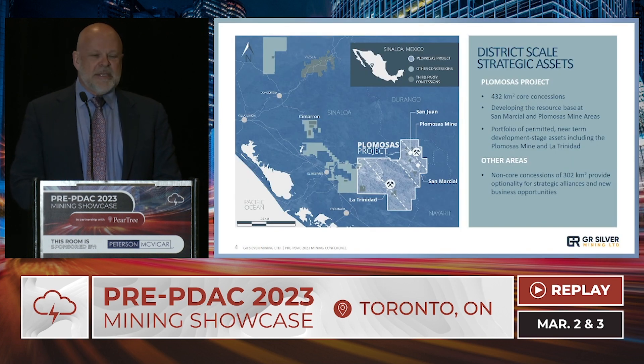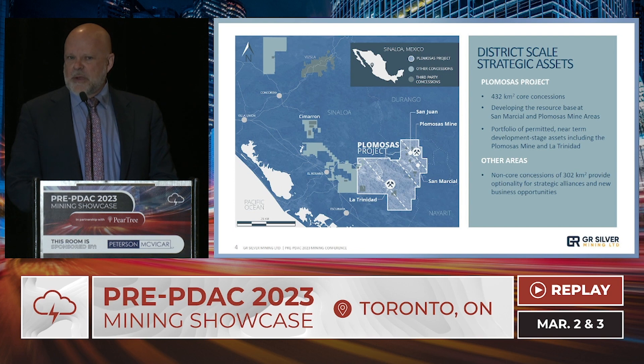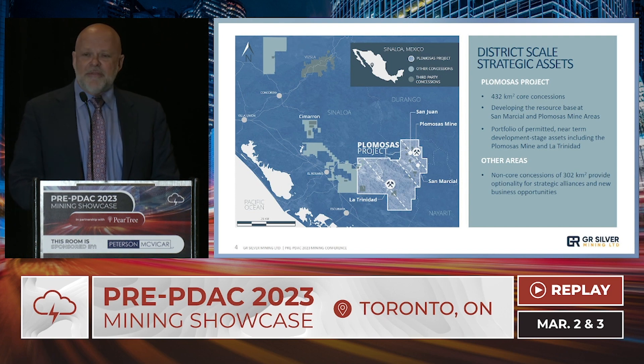We're located in Sinaloa — you can see the Plumosis Project, all 430 square kilometers of it. We also have an additional 300 square kilometers of non-core available for optionality. Just off the map to the west is Mazatlan, where one can fly in, and then it's a 45-minute drive by toll highway to El Rosario, and from there about an hour into the project on dirt roads accessible year-round.